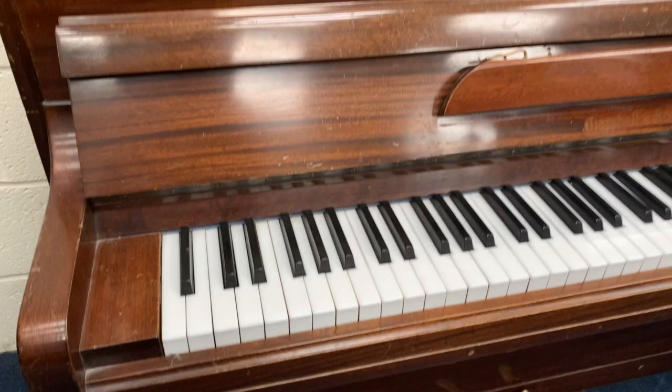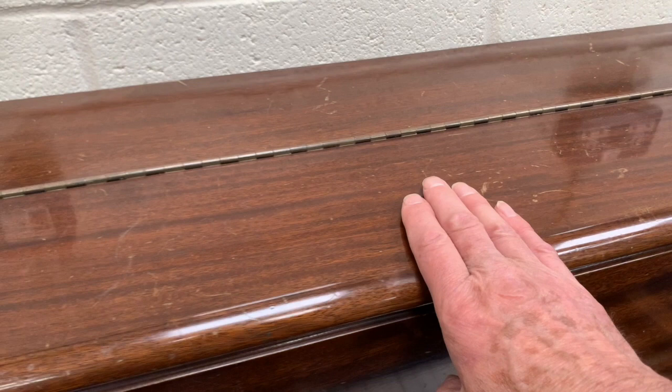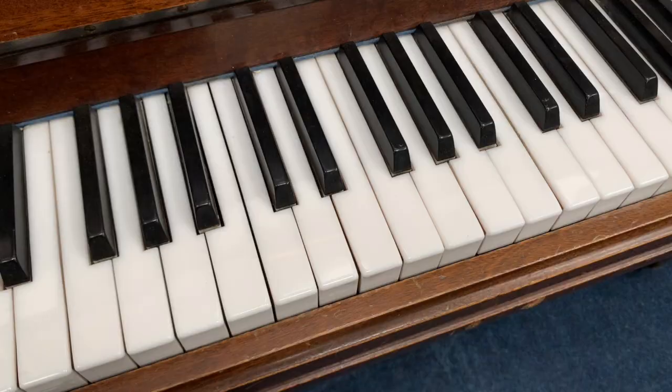The casework here could definitely be tidied up. We could probably spend a couple of days to get this looking good, or it could be stripped down and refinished, but that's very expensive, of course. It is a high-quality piano — for a small piano, a very good piano.